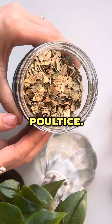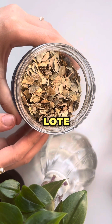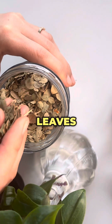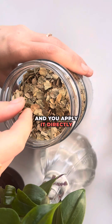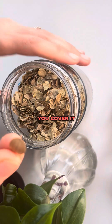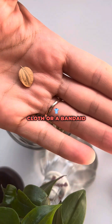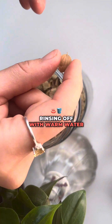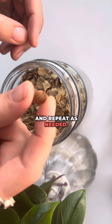The second way to use loat leaves is as a poultice. To make a loat leaf poultice, start by crushing fresh loat leaves into a paste and apply it directly to the affected area. Cover it with a clean cloth or a band-aid, then leave it for about 20 to 30 minutes before rinsing off with warm water. Repeat as needed.